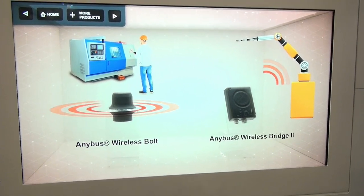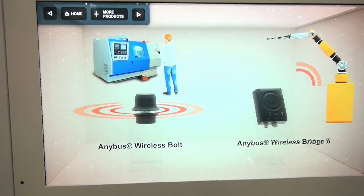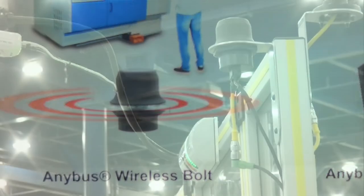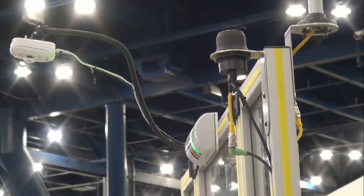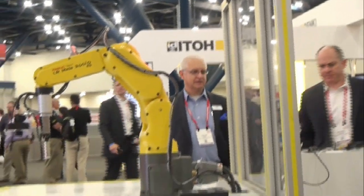We've also leveraged some of our Wi-Fi technology for what's called the Anybus Bolt, which is a small all-in-one device — IP67 rated — basically an industrialized Wi-Fi access point that can go on a machine or on the outside of an enclosure to allow local remote access with a tablet, a laptop, or any Wi-Fi enabled device.